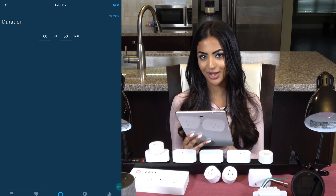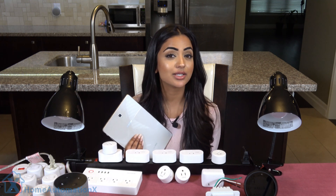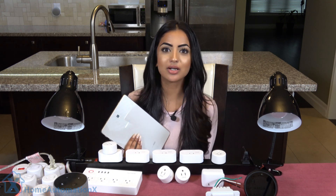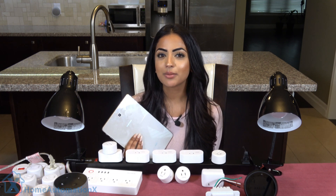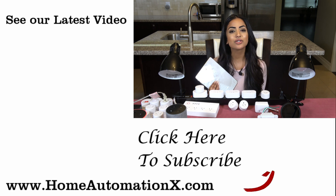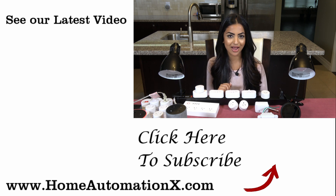What do you think of the routines that I've created? I'd love to know what routines you guys have — leave a comment down below and maybe I'll make a video on some of your suggestions. We are more than halfway through our seven-day Amazon Echo videos and I'll be creating a playlist. Thank you so much for watching — please subscribe, watch the rest of our videos, follow us on Facebook and Instagram, and check out our website homeautomationx.com. I'll see you guys tomorrow!